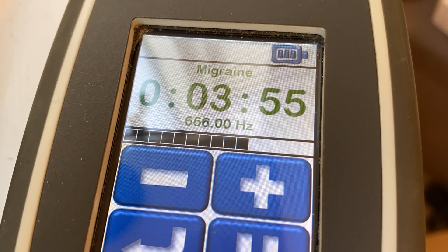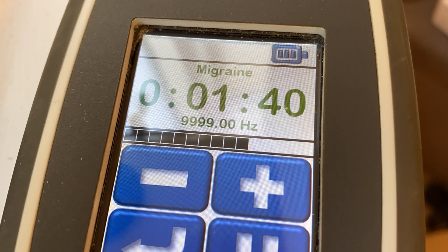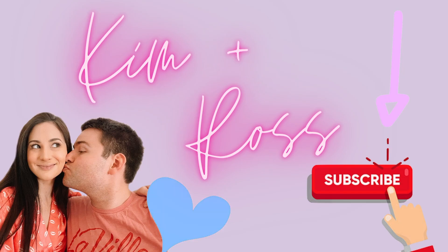All you need to do is, if you're on a laptop, click 'show more' — it should say 'show more' in gray, just click that and it'll expand the description box. Or if you're on your phone, there'll be a little gray arrow on the right and you can click that to expand.